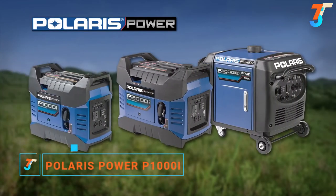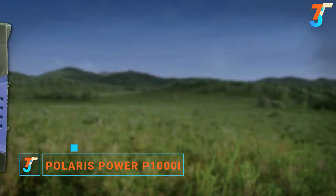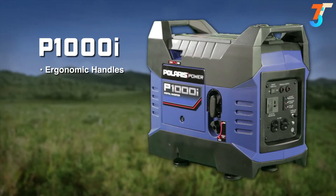Introducing the new line of Polaris Power Digital Inverter Generators. The Polaris P1000i is the most light and compact unit, with two handles that were ergonomically designed to make the unit easy to transport. This model weighs a mere 37 pounds and is only 53 decibels at 25% load.